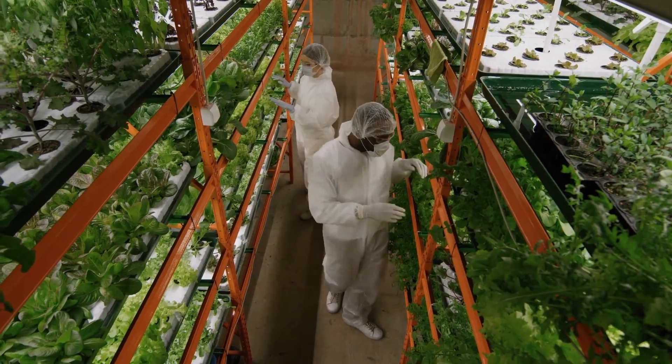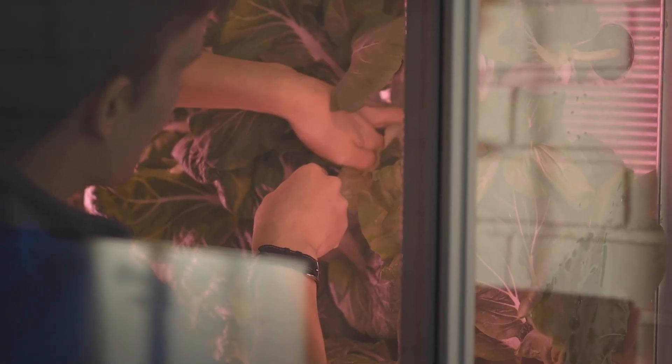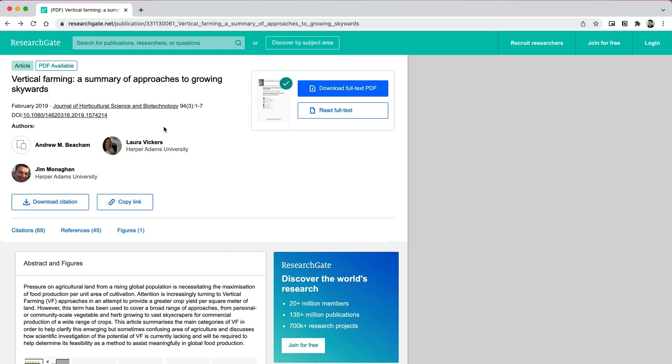In addition to these techniques, vertical farming can be divided into two broad categories: the stacked horizontal systems and the vertical surface systems. Researchers and practitioners have not yet come to agreement on exact definitions for these categories, but Beckham, Vickers and Monaghan offer the best description for each. Their article, linked in the description box below, gives great insight into the current state of vertical farming markets.